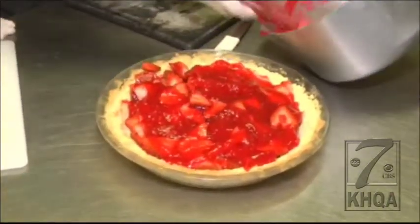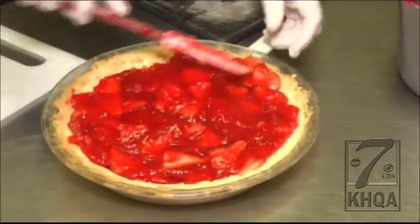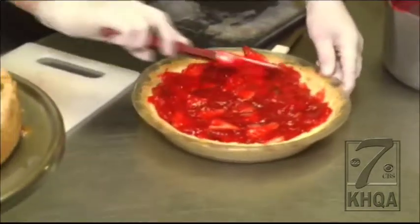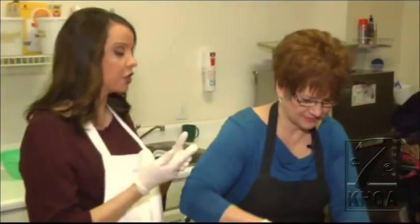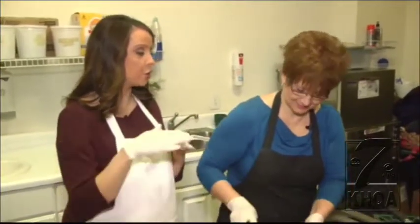It looks so good. This is a cold pie, so it will be able to set up. Do you actually refrigerate it after that? Yes, we refrigerate it for several hours so it can set up, and then we can serve it with some whipped cream. All of these baked goods — we're talking 8 to 12 desserts that are served here on a daily basis, plus unlimited amounts of recipes they try throughout the year.